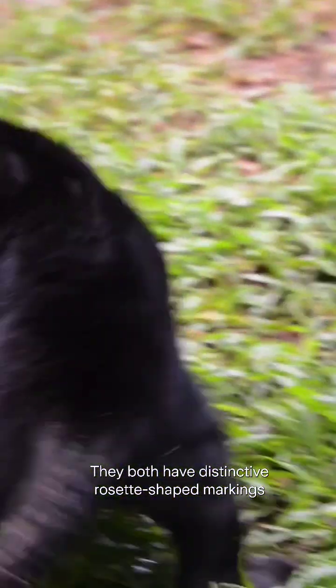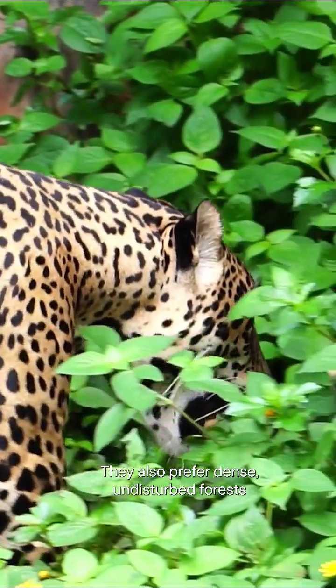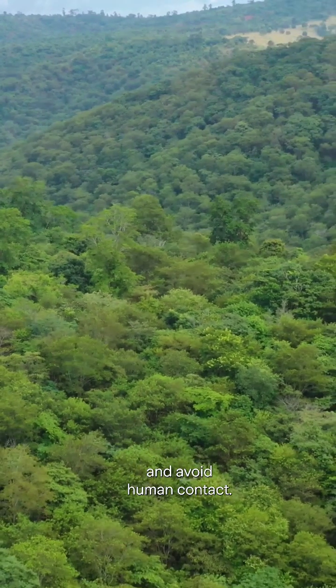They both have distinctive rosette-shaped markings that differentiate them from leopards. They also prefer dense, undisturbed forests that allow them to stalk their prey and avoid human contact.